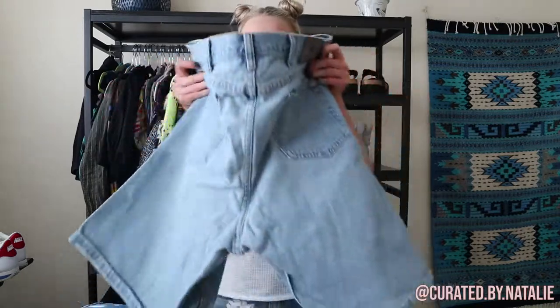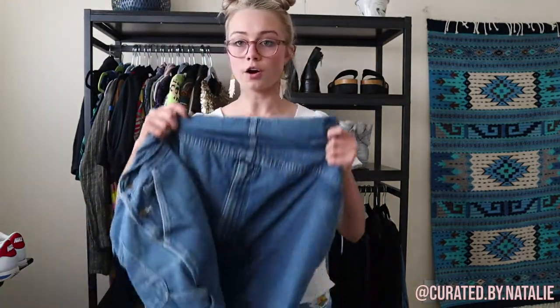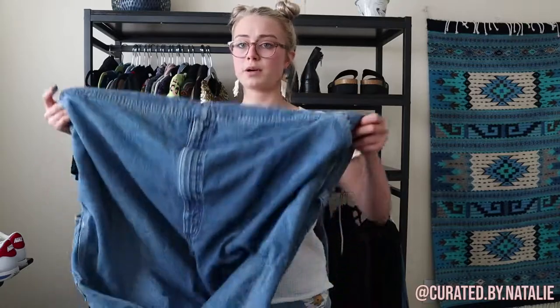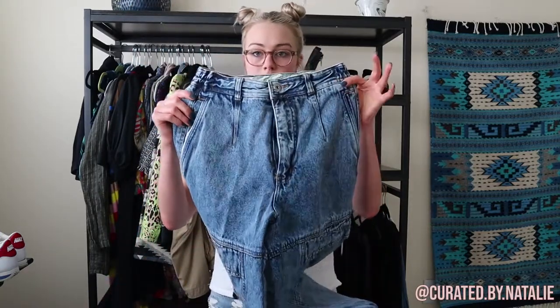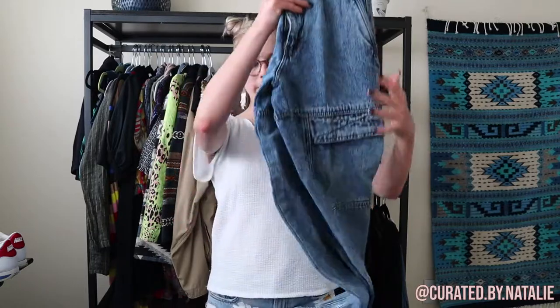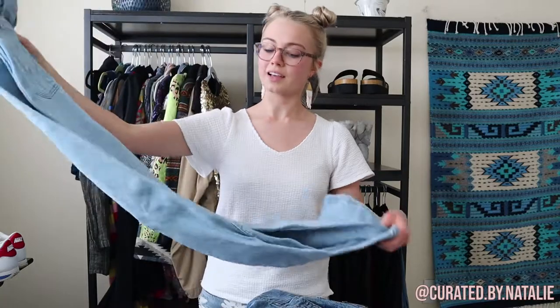Next up: vintage Wrangler shorts, a pair of vintage overalls in a blue wash denim — larger size, just didn't end up selling on my page. I'm also taking these Carhartt overalls; they're in really good condition but they're men's and a really large size, so I'm going to take them to the consignment store. I also have these Bugle Boy vintage joggers — really cool, but again they're men's and I just don't feel like posting them.